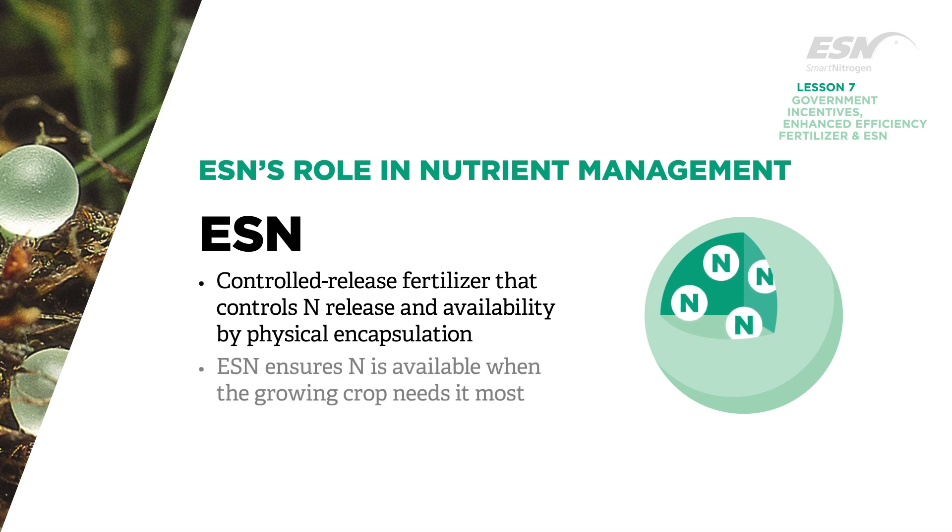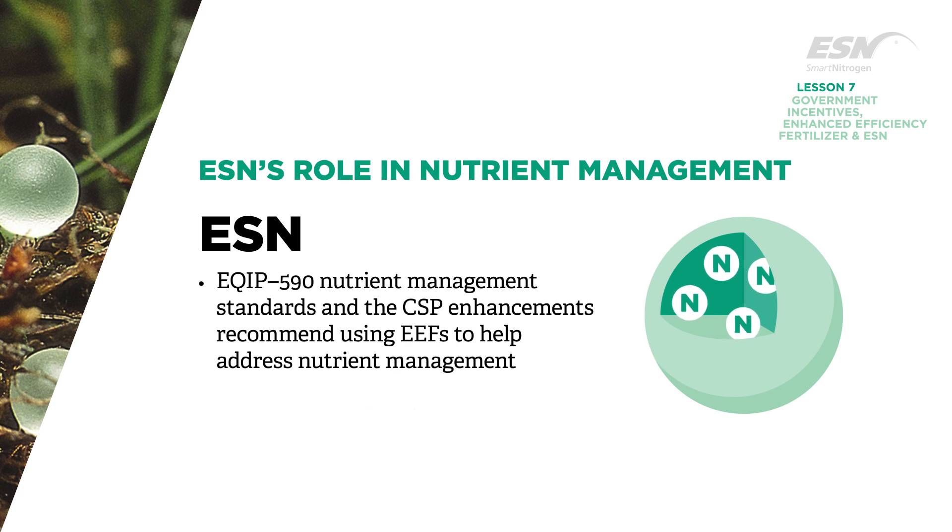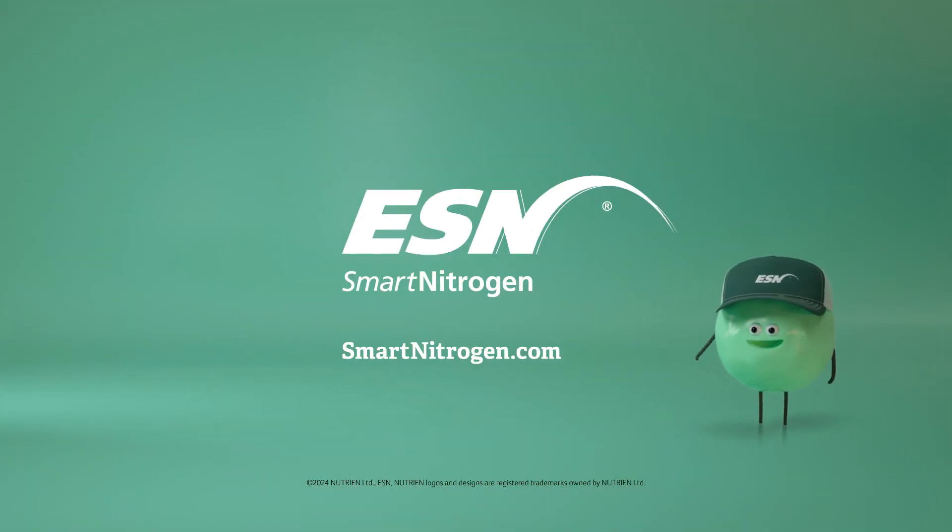More simply, ESN ensures nitrogen is available when the growing crop needs it most, so the grower gets the most for the nitrogen investment. Both the EQIP 590 nutrient management standards and the CSP enhancements recommend using EEFs as an option to help address nutrient management. ESN is a product of Nutrien.